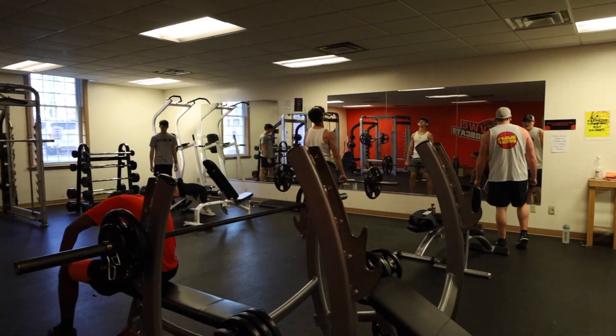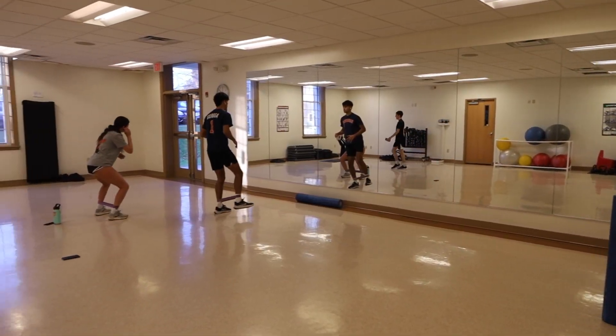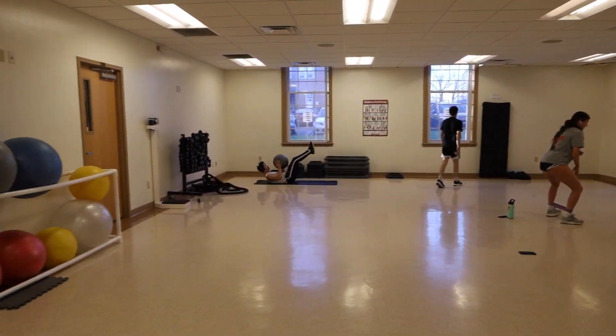We also have a free weight room that comes with two squat racks, a bench rack, we have dumbbells, and things of that nature. We also have a mirror room that's located next to the weight room.